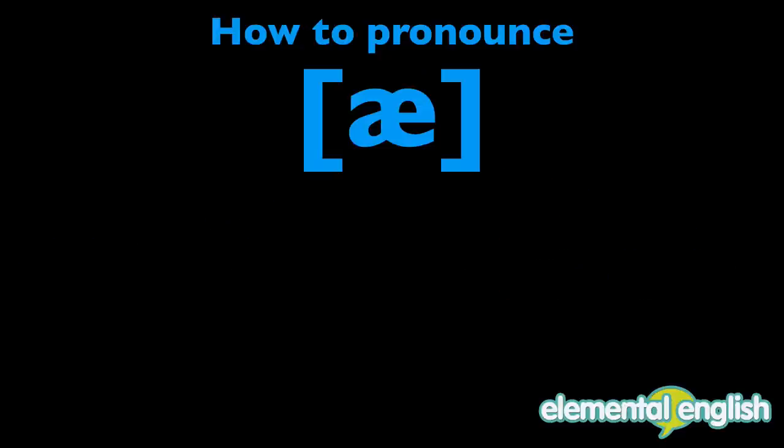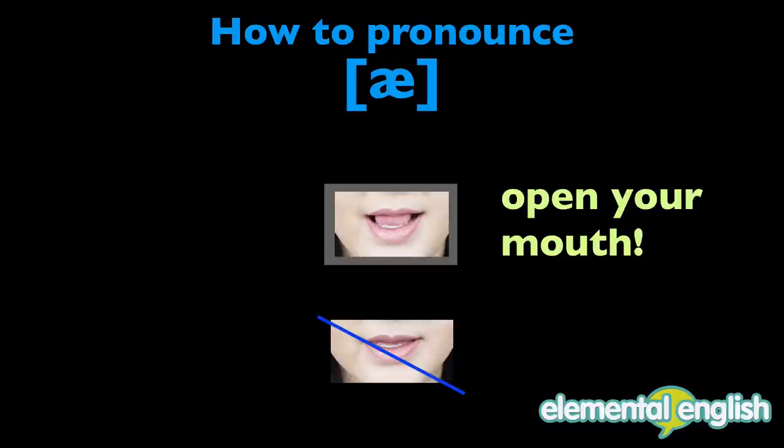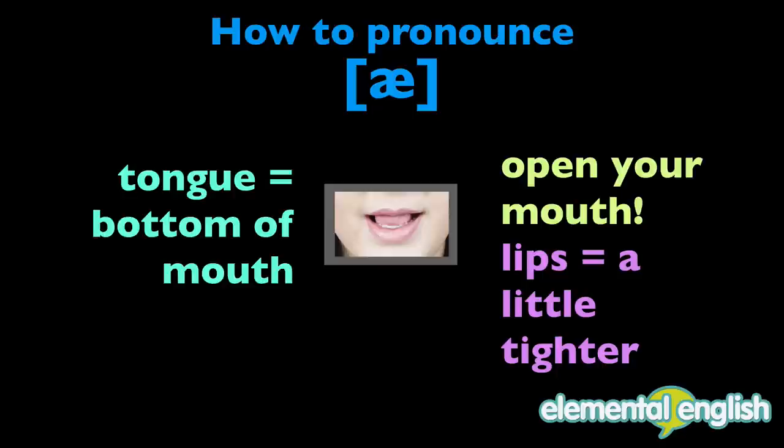To pronounce A, open your mouth much more than with E. Your lips are a little bit tighter. Your tongue stays at the bottom of your mouth. A.